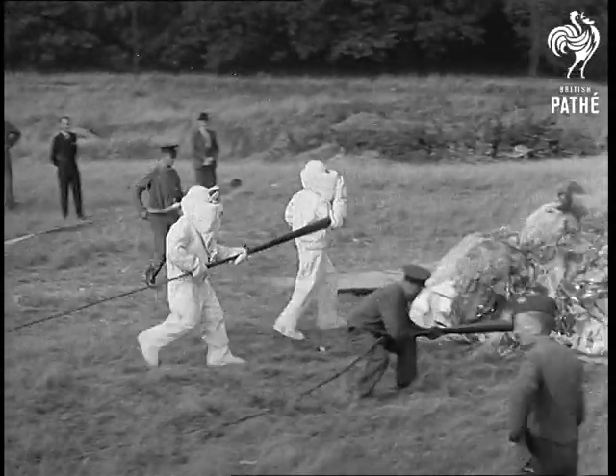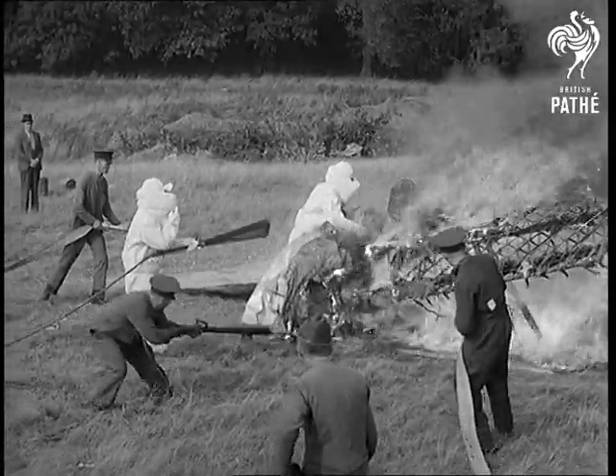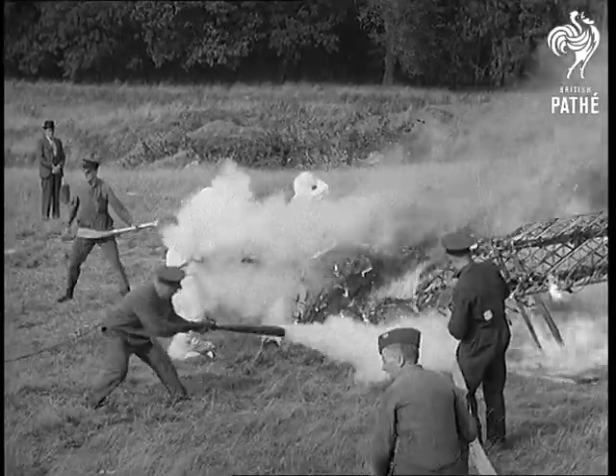They wear asbestos suits and carry foam nozzles, and the truck you saw a moment ago manufactures 2,000 gallons of foam out of 200 gallons of water. They know how to make a little drink go a long way.